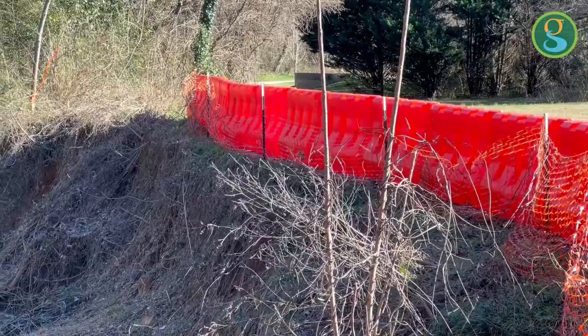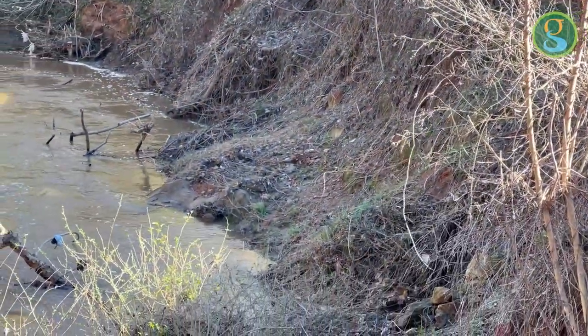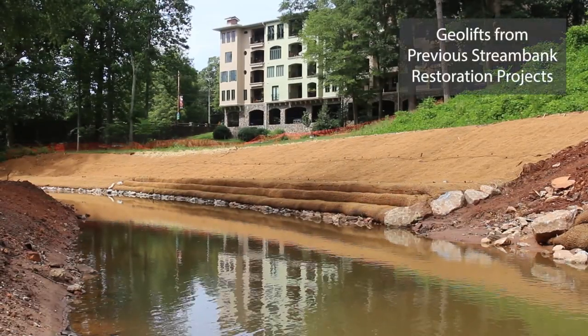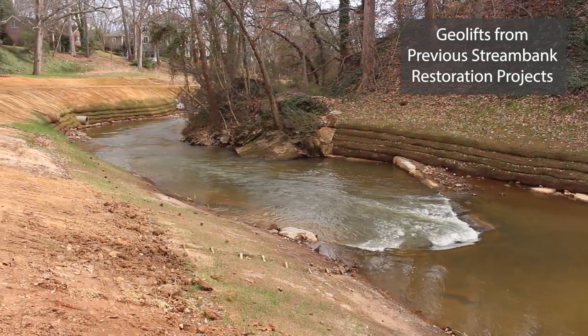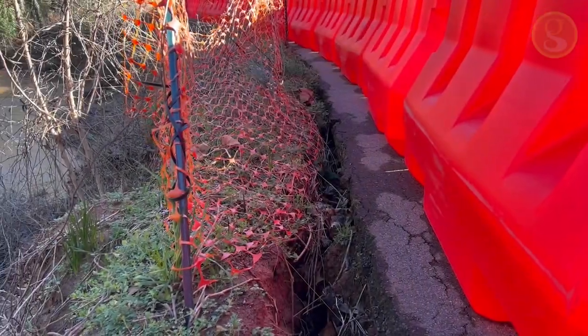First thing in the new year we're coming in — this is a priority site for us to restore the stream bank. We're coming in with what's known as geo lifts that utilize coconut matting, natural materials, live stakes, and riverbed material to actually reclaim this stream bank that we've lost in the storm damage.